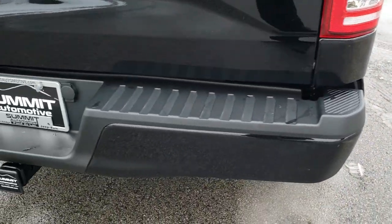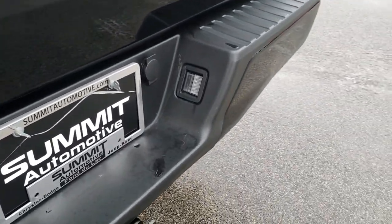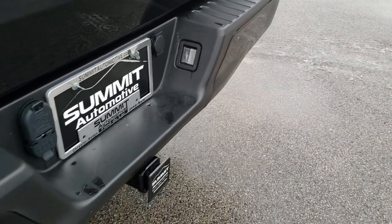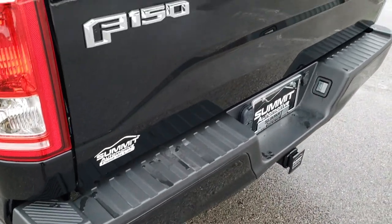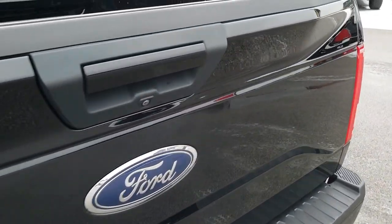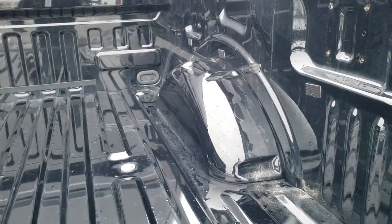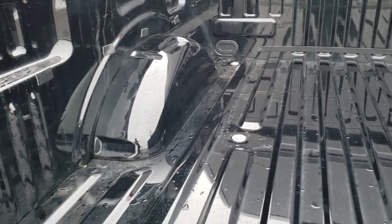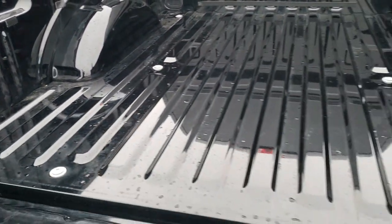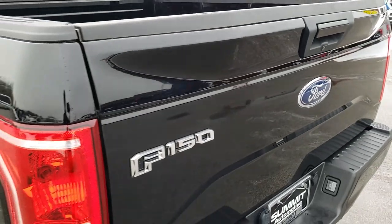Chrome tipped exhaust. Rear bumper — very nice, no dents, no dings. It has a full towing package which includes a receiver hitch, 4-pin and 7-pin wiring. The tailgate is in excellent shape. It does have a backup camera. The bed looks like it's hardly ever been used — very nice and clean. Tailgate shuts nice and solidly.